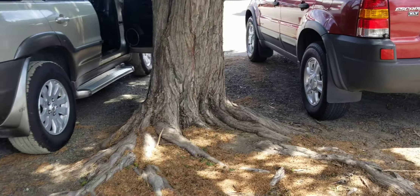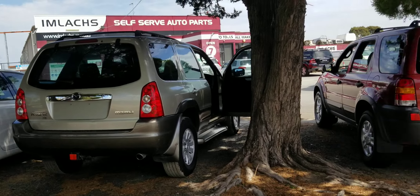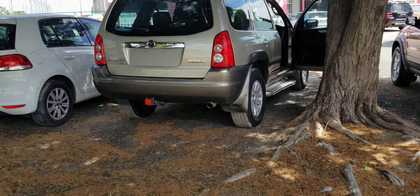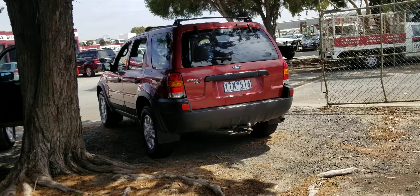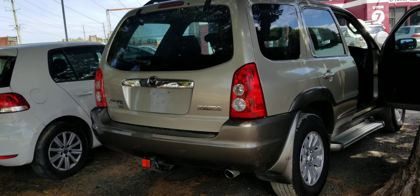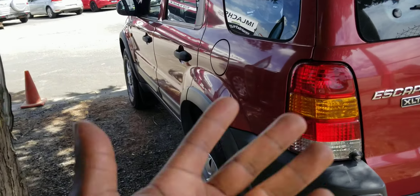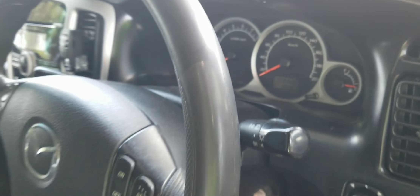Some people prefer a Mazda and some people prefer a Ford. I used to be a Mazda fan, but I'm actually more interested in Fords now because I've got this one. I guess whatever you buy, whatever you own, you become interested in that particular brand.